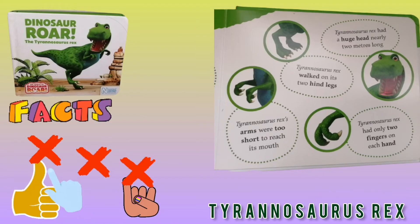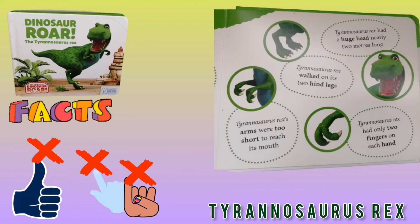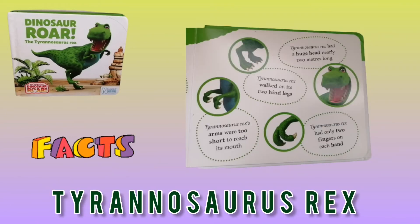That means no thumb, no index finger, no pinky finger — this is also a very interesting and strange fact. T-Rex had sharp teeth and sharp claws. So that was the facts about T-Rex.